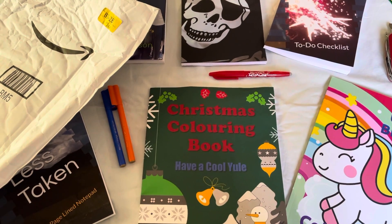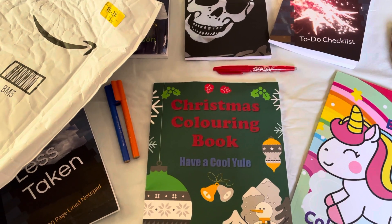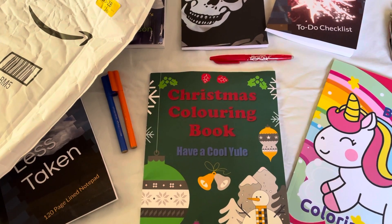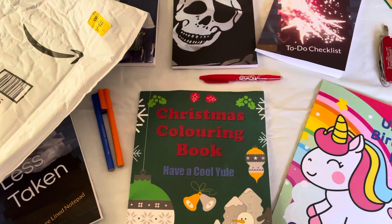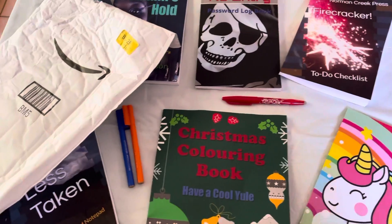Hello, my name is Joel and I'm making this video for Norman Creek Press. This is part of our out-of-the-box series where we look at deliveries from Amazon.